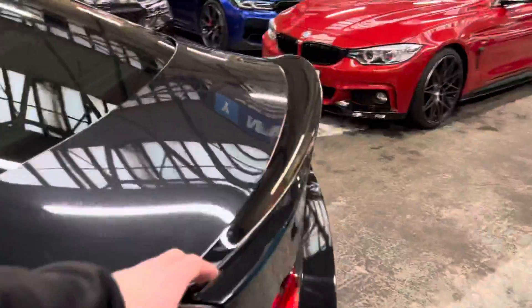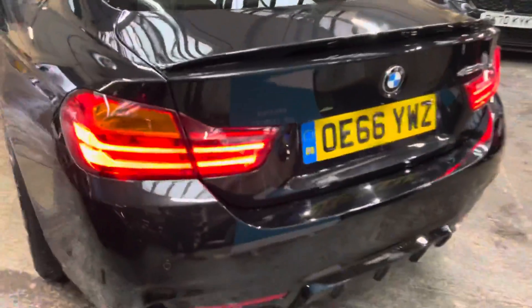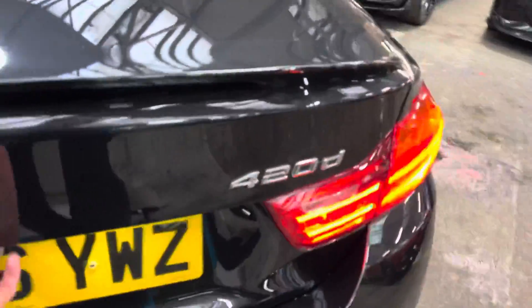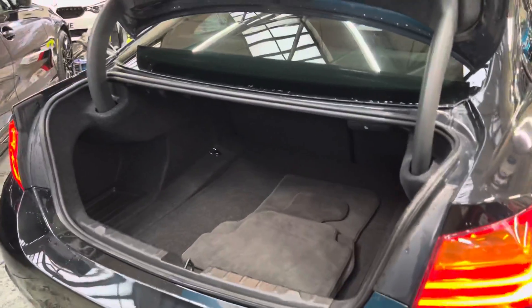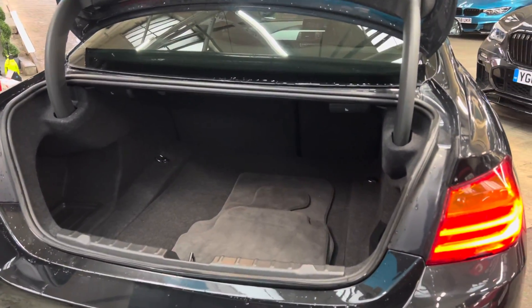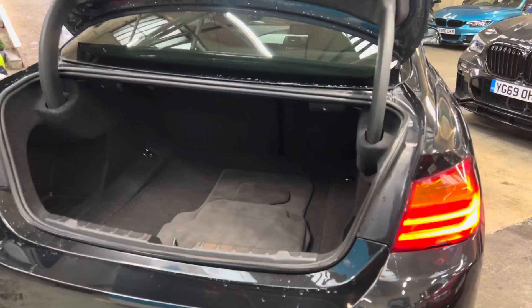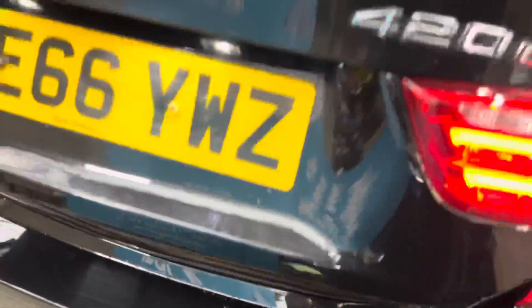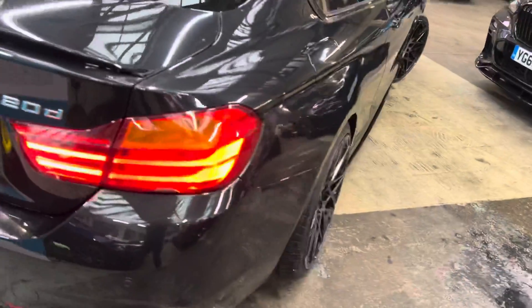Around at the back we've got the gloss black rear boot spoiler and a matching rear diffuser. The boot space is very impressive on the two-door coupe 4 Series — people are often quite surprised with how much space you get. You also have split-folding seats as standard.